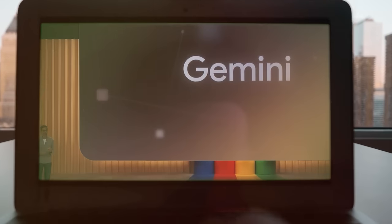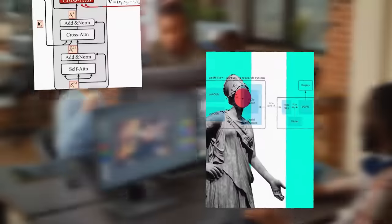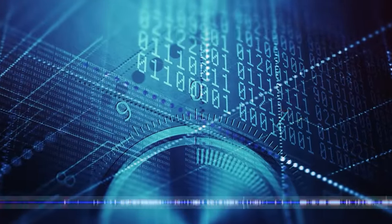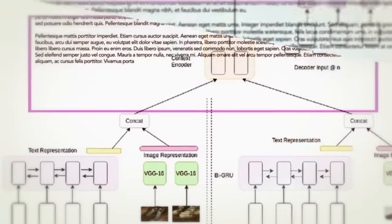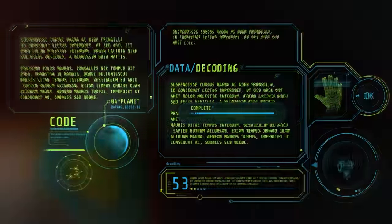Now, how does Gemini work? Basically, Gemini uses a brand new architecture that merges two main components: a multimodal encoder and a multimodal decoder. The encoder's job is to convert different types of data into a common language that the decoder can understand. Then the decoder takes over, generating outputs in different modalities based on the encoded inputs and the task at hand.